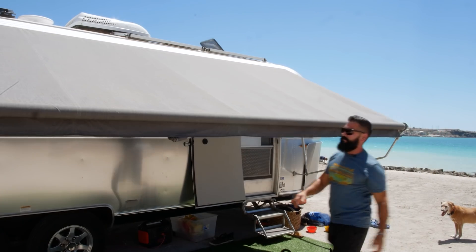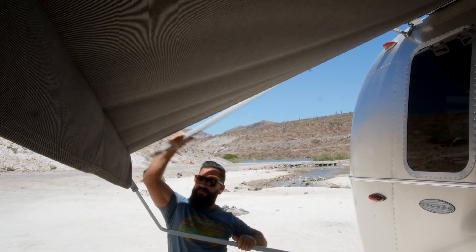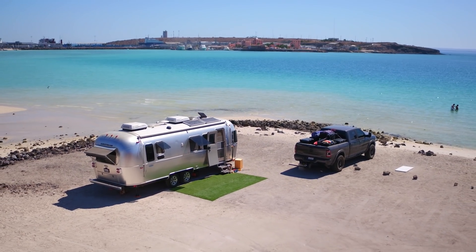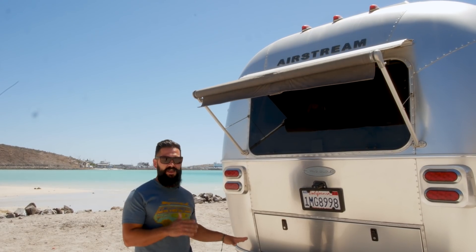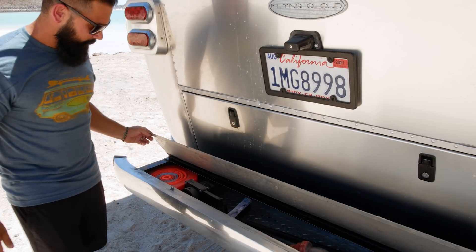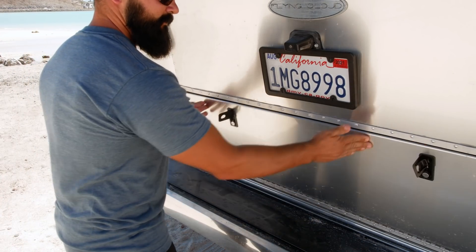One of our favorite features on the Airstream is this big awning in the front. These awnings are super easy to deploy, create a ton of shade, and really come in handy when camping in sunny, warm places. The Airstream doesn't have that much exterior storage compared to most other travel trailers — there's a small storage compartment in the bumper and one underneath the bed for hoses and electrical components, but that's it.